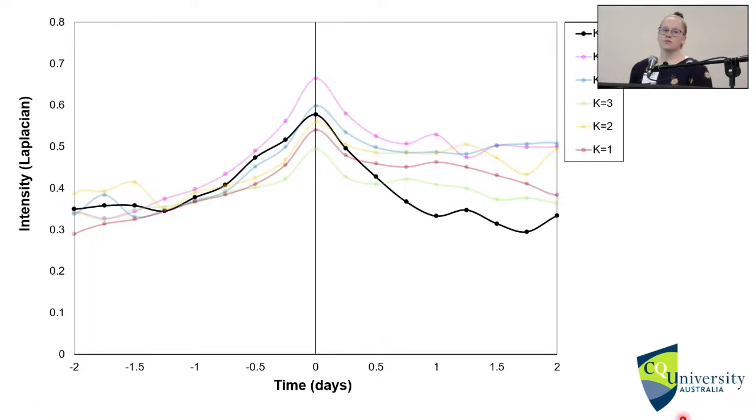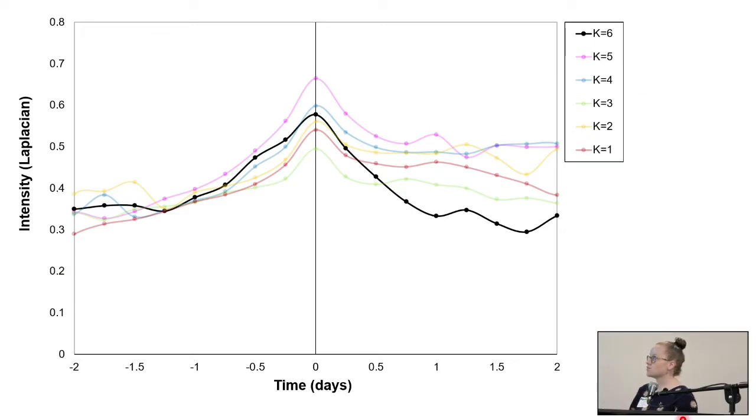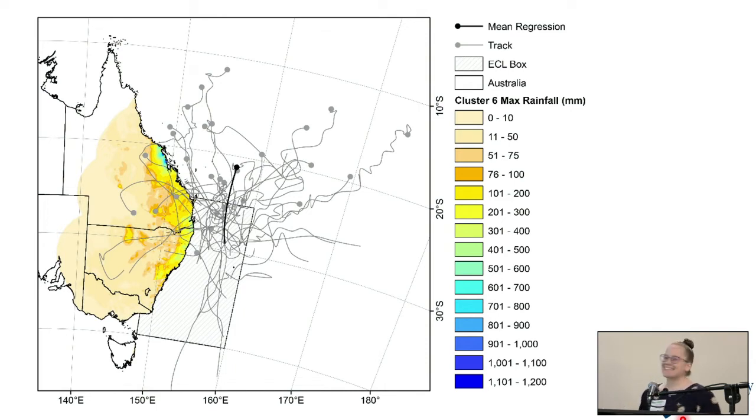We can also look at intensity using an intensity graph based on the Laplacian value — two days before maximum intensity and two days after. For this cluster, the average shows a really slow build, similar to what we see with tropical cyclones, and then a very rapid decay, which is also similar to a cyclone event hitting land. We can also look at rainfall: this is a composite analysis of all the tracks for this specific cluster using SILO data — it's only daily, but I am doing some investigation with sub-daily data. It takes rainfall slices and identifies where the hotspots were for the most intense maximum rainfall for all tracks in the cluster.